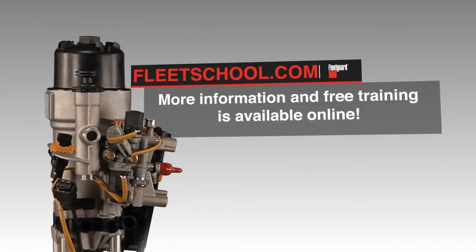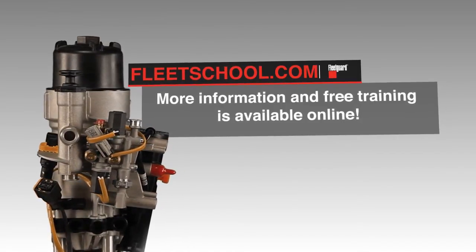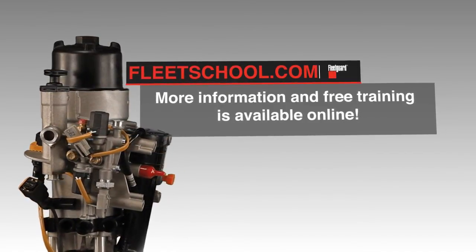For more information on Fleet Guard's fuel management system, register for free training at FleetSchool.com.